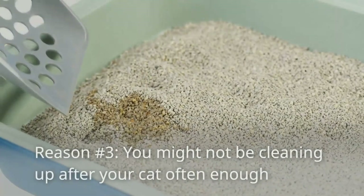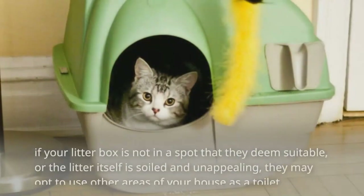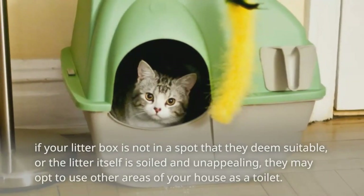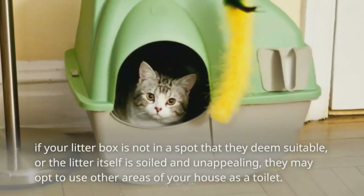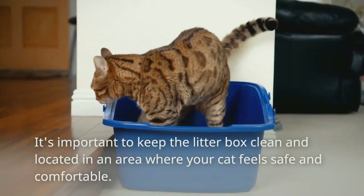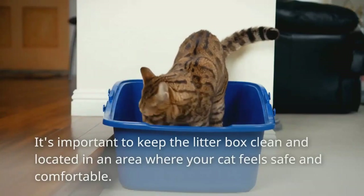Reason number three: you might not be cleaning up after your cat often enough. Cats are very clean creatures, and if your litter box is not in a spot that they deem suitable, or the litter itself is soiled and unappealing, they may opt to use other areas of your house as a toilet. It's important to keep the litter box clean and locate it in an area where your cat feels safe and comfortable.